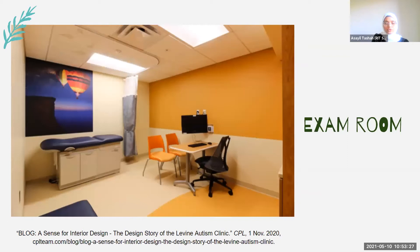She also talked about the exam room, which is a typical exam room you would normally find in a doctor's office. However, they used different warm colors and wall graphics with an air balloon theme for children to look at while waiting for their session. This supports individual stimulus needs and may help reduce anxiety while waiting for a therapy or doctor's appointment to begin.